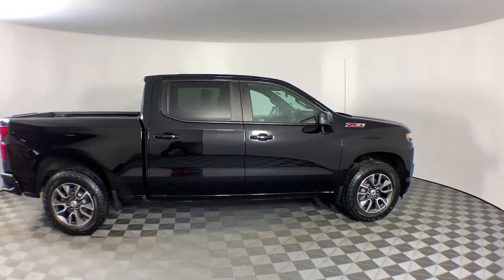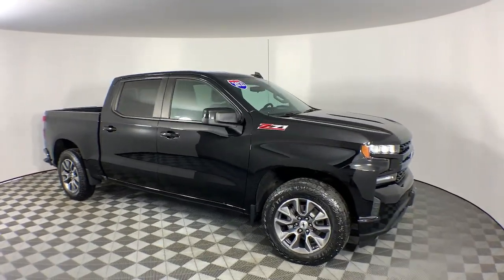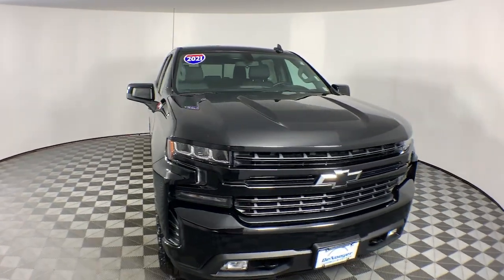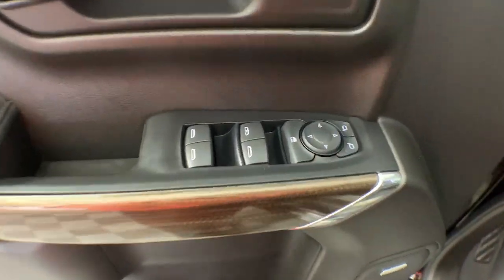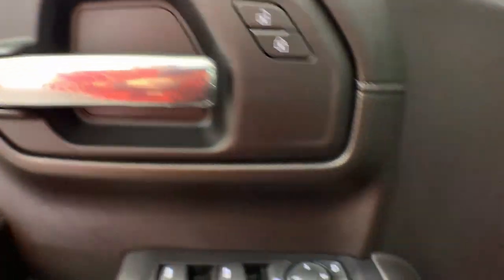The following are some of this vehicle's highlighted options: heated steering wheel, Apple CarPlay and/or Android Auto, heated driver's seat, keyless entry, bed liner, heated mirrors, remote engine start, fog lamps, satellite radio, and premium sound system.